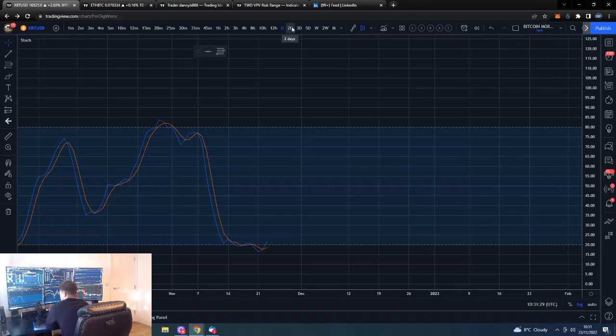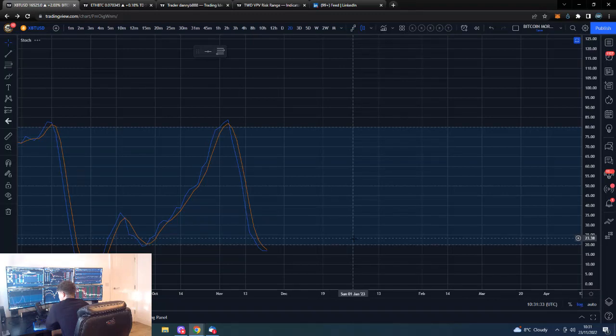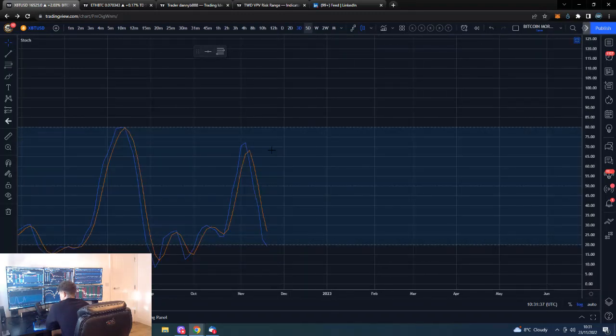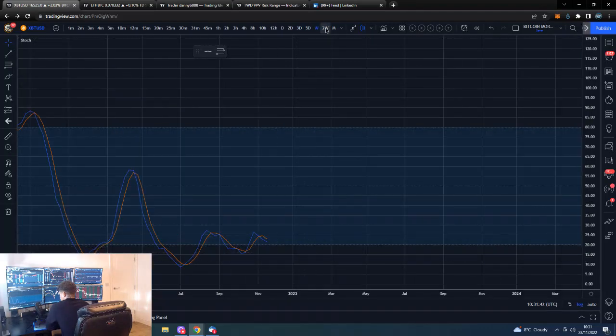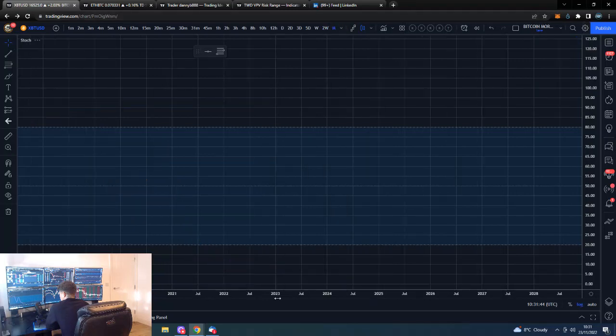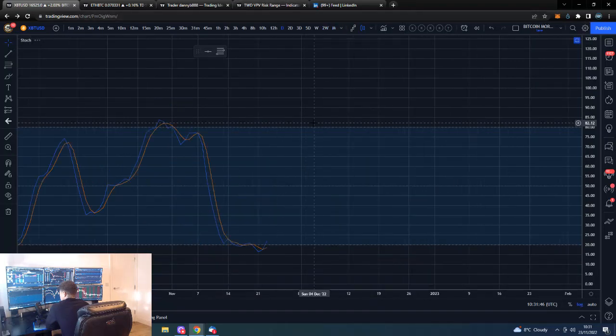Similarly the daily could support price action as well. Those are decent timeframes to actually hold us above this and take us towards 17,000, 17,500, and potentially 18,500. The daily is also looking to turn up from a low level. The three-day is losing a bit of its downward momentum. The five-day is still pointing down, weekly is also down, bi-weekly down, monthly down.